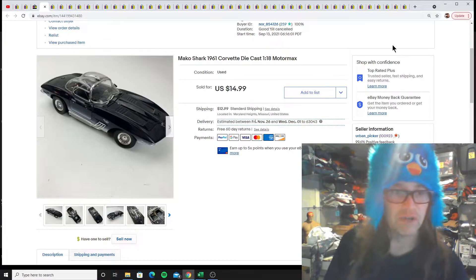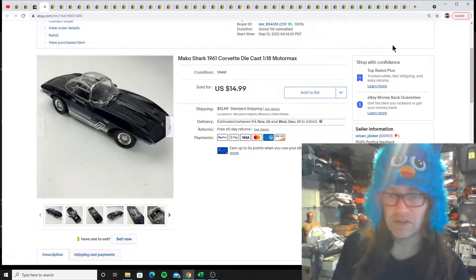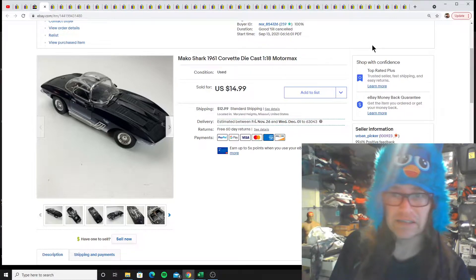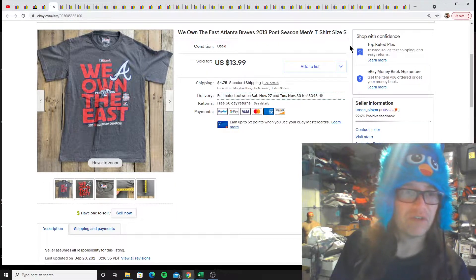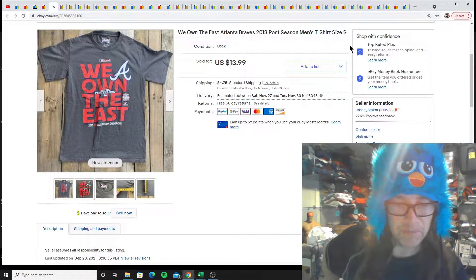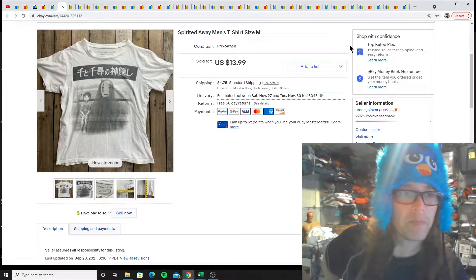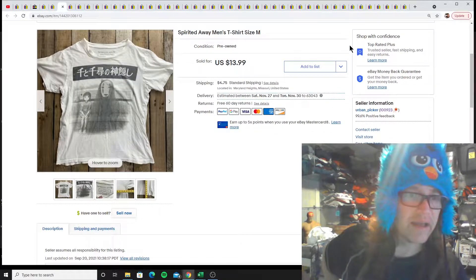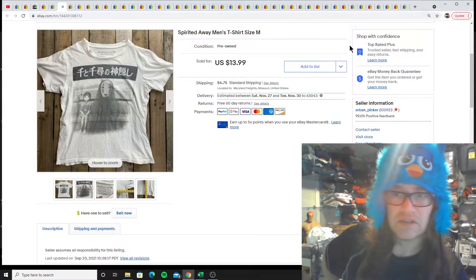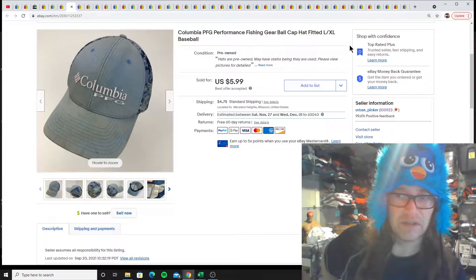I found this Mako Shark die cast — those are always decent sellers if you get them at the right price. Those are the bigger ones at $118. I got this Atlanta Braves shirt that might be the one from the Mississippi Bend store on the way back. Spirited Away t-shirt. And we got the Columbia performance fishing gear hat — I believe this was from the outlet bins also.